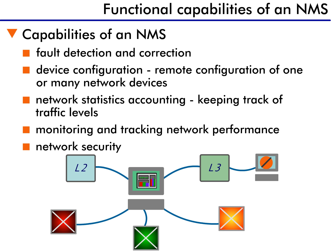First, network management systems deal with faults. This includes fault detection, fault isolation, fault correction, and the correlation of network-related problems. One of the main functions of any NMS is to detect, bypass, and, if possible, correct any network problems that arise.